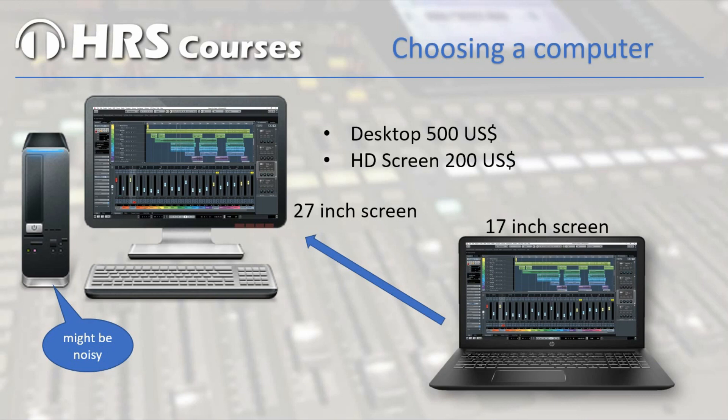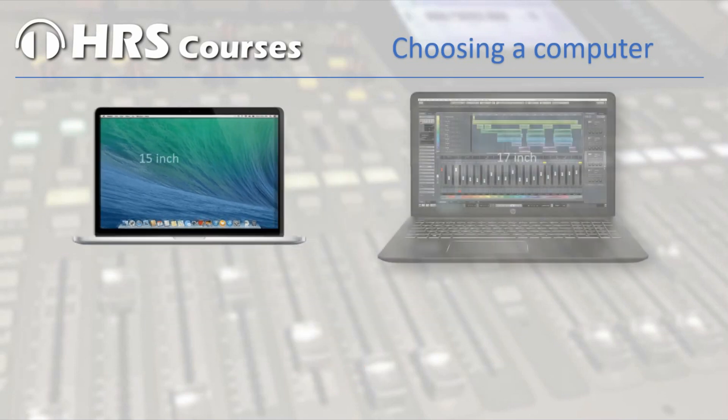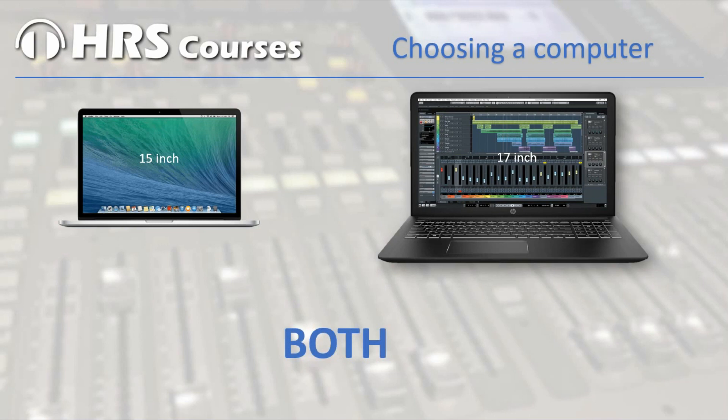Next you can ask yourself if you really need an Apple Mac to do recordings. Lots of professionals in the recording business prefer the Mac, but my answer is no, you don't need a Mac. I have done all my work on Windows PCs all these years. Most of the software I will talk about is available for both Mac and PC with just a few exceptions. The advantage of a Windows PC is that the price is much lower than a Mac, and it's much easier to make hardware changes.